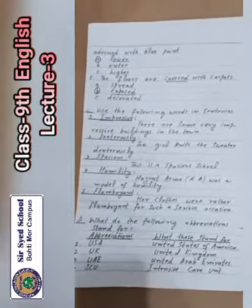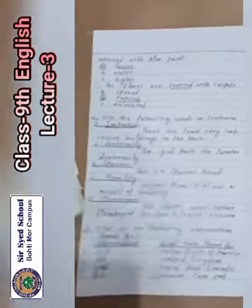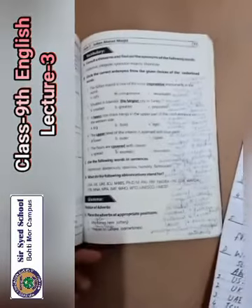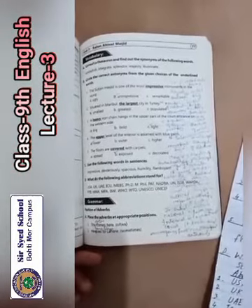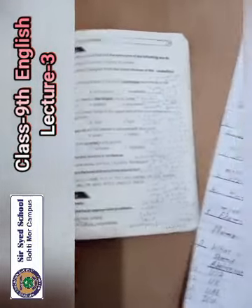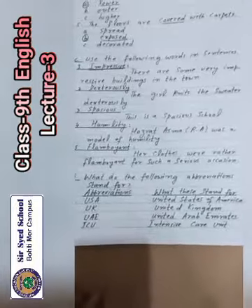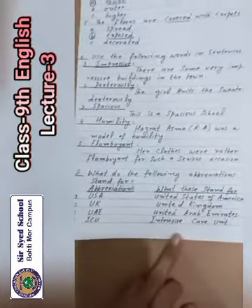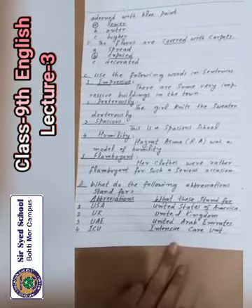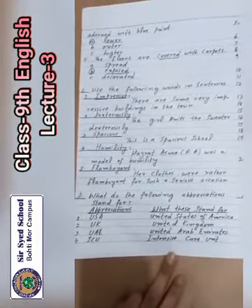Now come to page number 77. You will see the exercise: what do the following abbreviations stand for? Number 1 is USA — U means United, S means States, A for America. USA means United States of America.